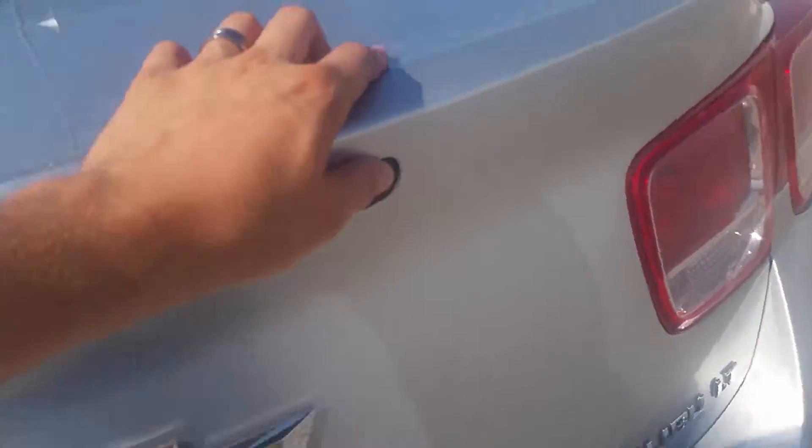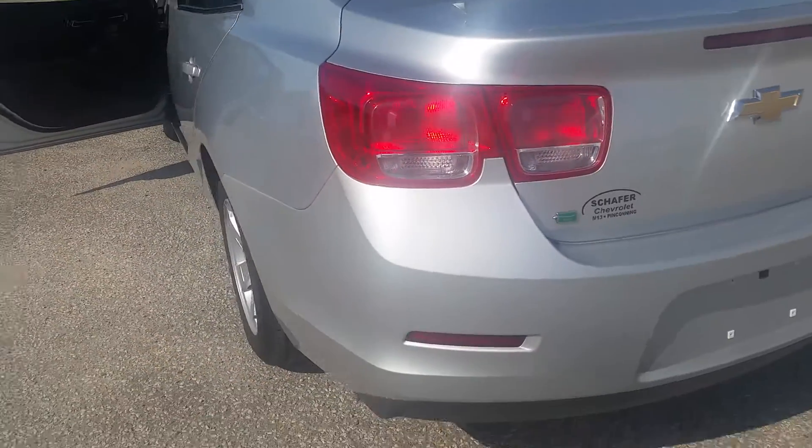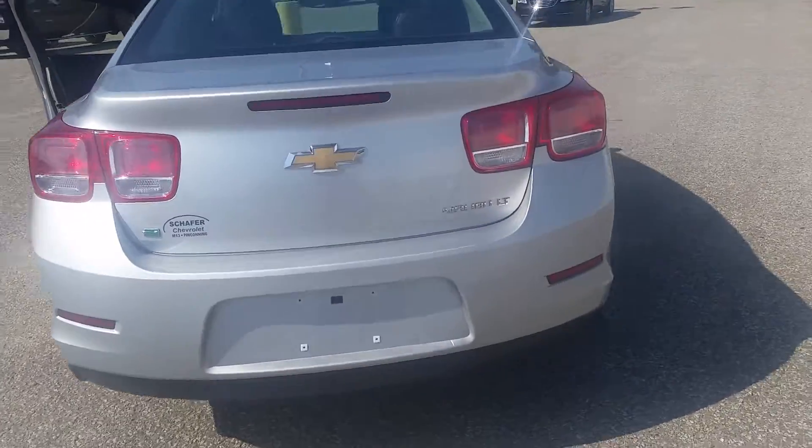As well as in the trunk — press that little button there and it just pops right open. A lot of space back here, and you can fold the seats down; it's a 60/40 split. The seat back here is in really nice shape as well. No backup camera on this one.